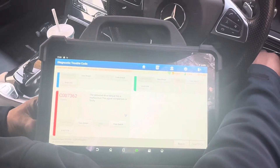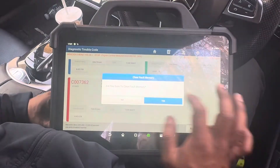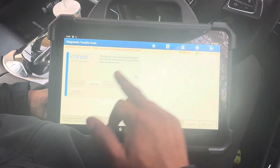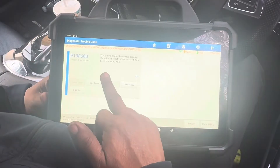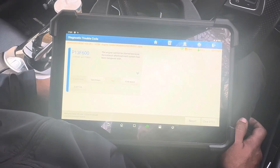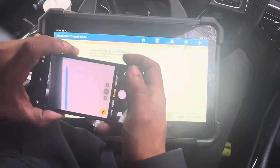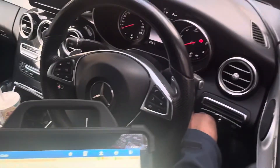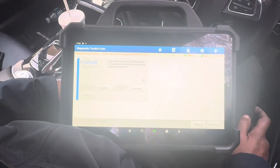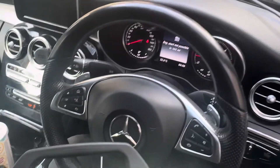First I'm going to enter this one and read the fault codes again. I'm going to take a record for my reference. We've got these three fault codes — I suspect gating problems. I'm going to do ignition off and ignition on and try to clear all the fault codes. The other two fault codes cleared, but P13F600 remains: the engine cannot be started because the exhaust after-treatment has been tampered with.